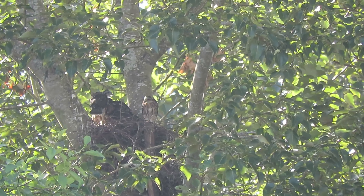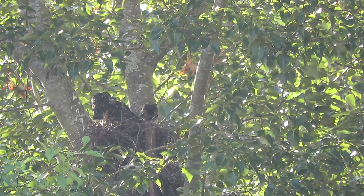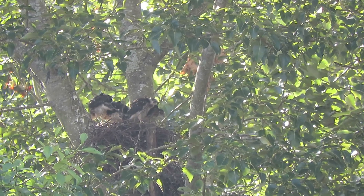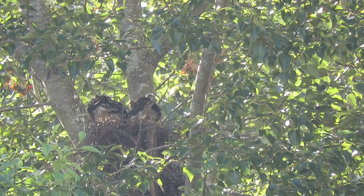The feeding's over. Mama just flew out. Our Cooper's Hawks are looking for a little piece of scrap — making sure they get every speck.